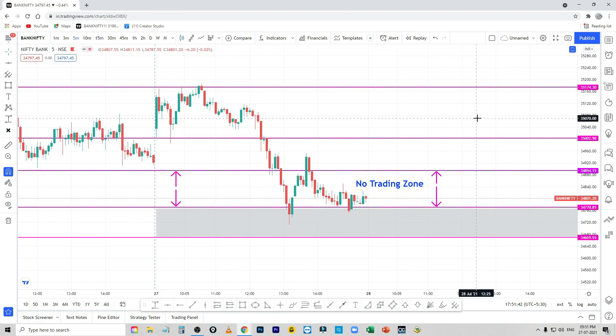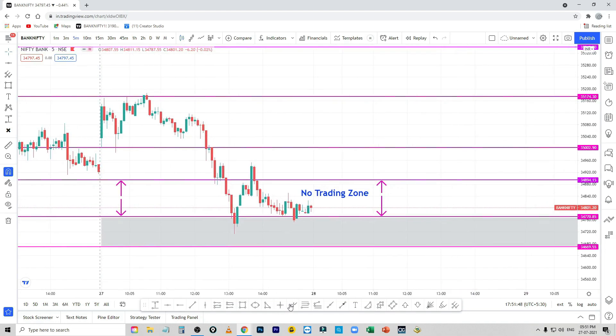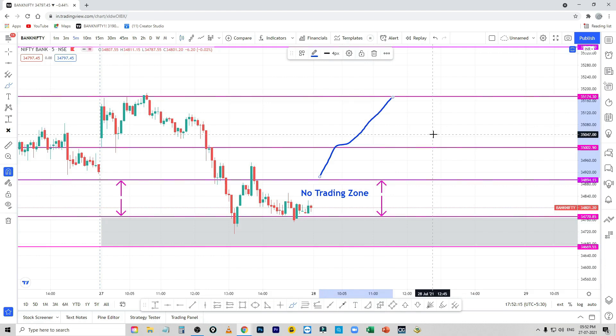The first bank is opened. The first gap up opened is 34,895 in this zone. You can close the first 5-minute candle. If you close it, it will touch this level — it will be almost one point. If you break it, the next target will be 35,175.